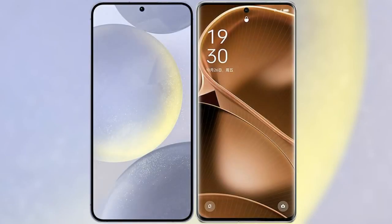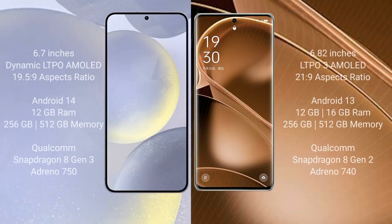I will compare the new Samsung Galaxy S24 Plus with the Oppo Find X6 Pro. The Samsung Galaxy S24 Plus comes with a 6.7-inch Dynamic LTPO AMOLED display with an aspect ratio of 19.5:9. The Oppo Find X6 Pro has a 6.82-inch LTPO3 AMOLED display with an aspect ratio of 21:9.